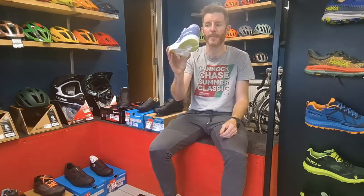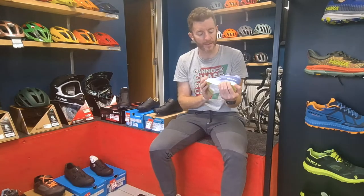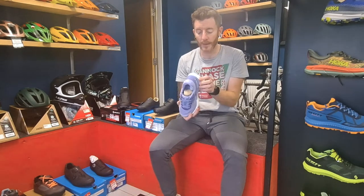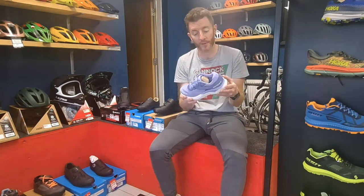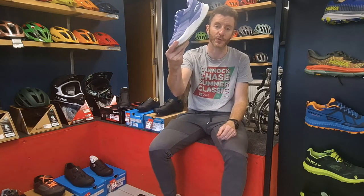So yeah — women's only at the moment. The men's is due in the next couple of days, so certainly hopefully by the weekend they'll be in. We'll certainly be doing a full test on these pretty soon. There we go — the Pursuit Ride, just out.